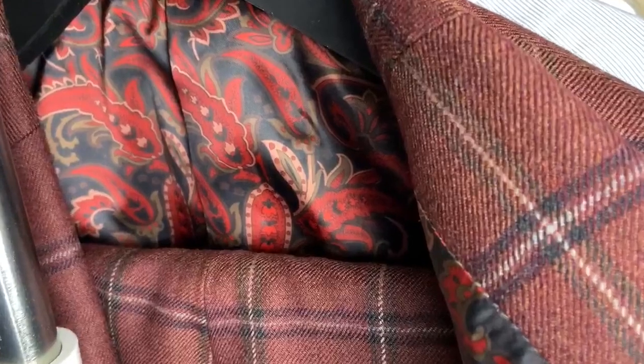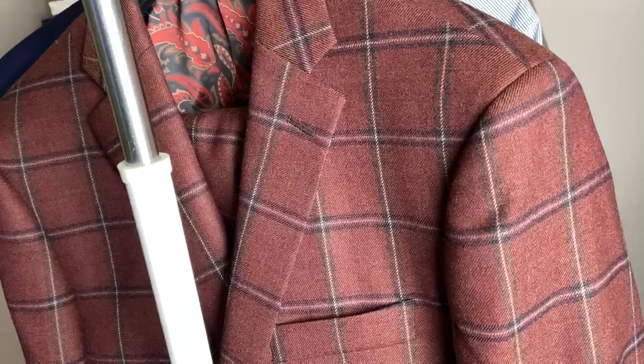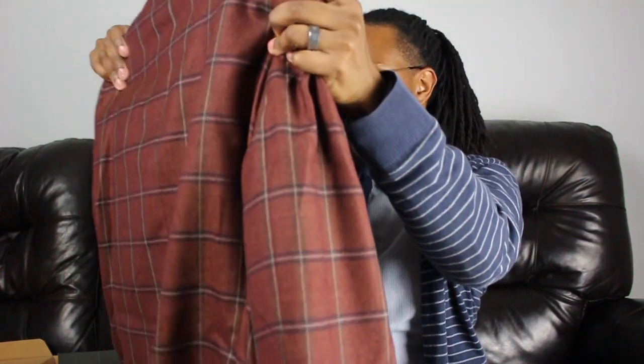Here's the suit and it looks awesome. On the inside I got it custom with a design I love — it looks great and it matches the jacket. Like I was telling you guys, the jacket is more burgundy than red — looks exactly how I wanted it. I had the option to change the lapels but I kept it simple. It looks like it's gonna fit, but I'll go ahead and try it on.